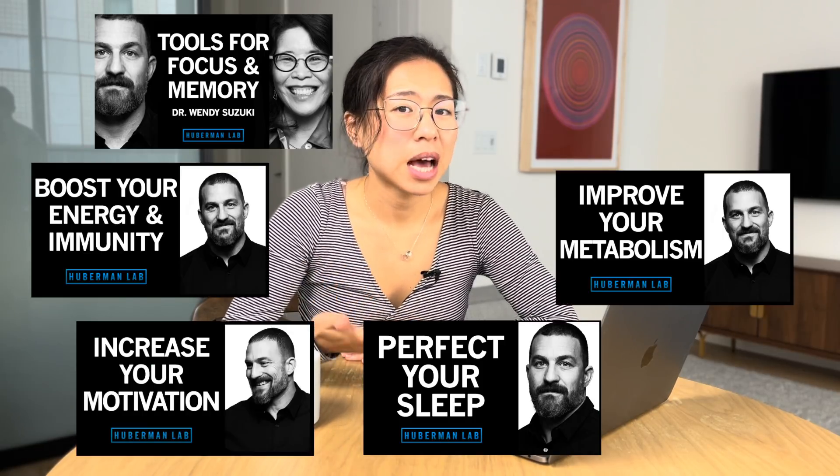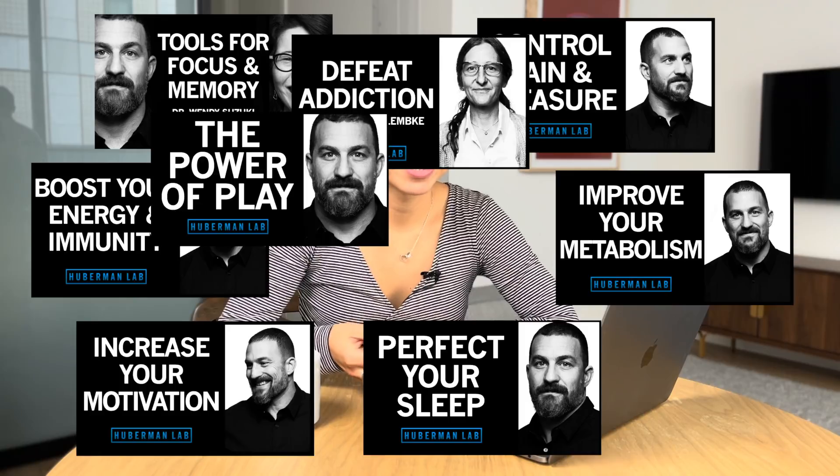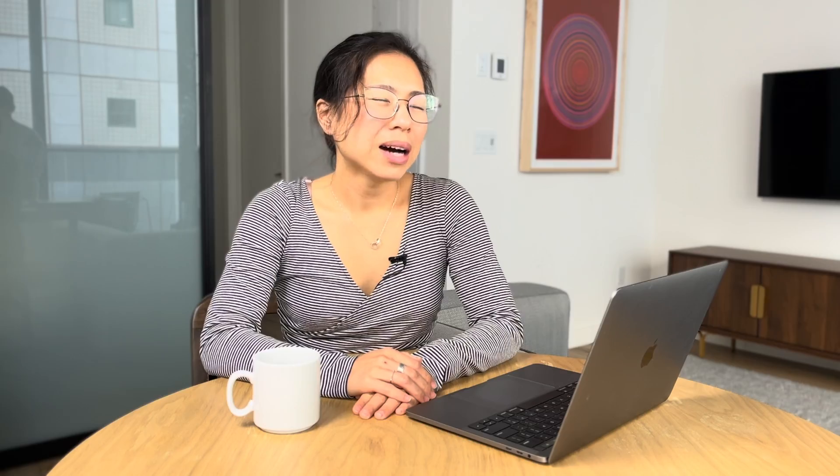For those of you who don't know, Dr. Huberman is a neuroscientist and professor of neurobiology and ophthalmology at Stanford School of Medicine. In 2021, he started a podcast called the Huberman Lab Podcast, where he discusses science and science-based tools for everyday life. He teaches his listeners how to optimize focus and memory, energy, motivation, sleep, even metabolism, amongst other interesting topics. So how does the successful professor and podcaster wake up every morning? Let's find out.